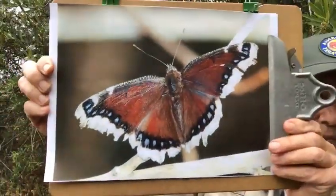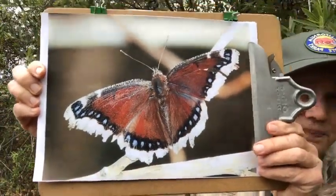So today we're talking about the mourning cloak butterfly. This butterfly is in the family Nymphalidae, and these are the brush-footed butterflies, which means that they have hairy front legs. Family Nymphalidae — brush-footed butterflies.